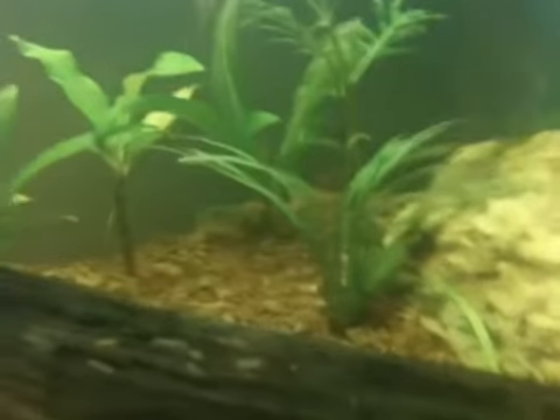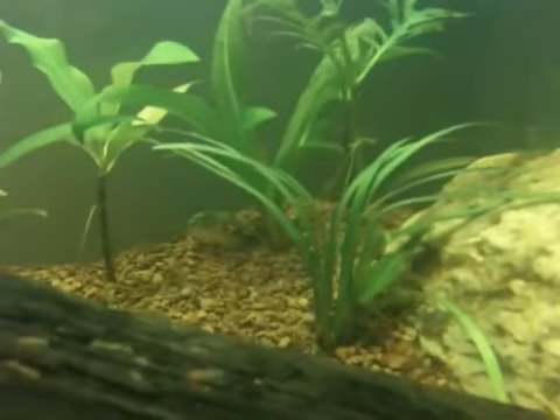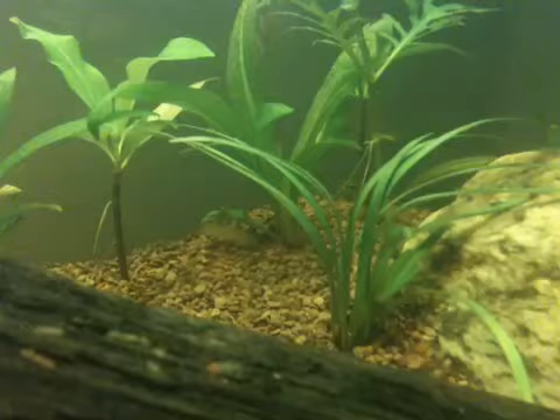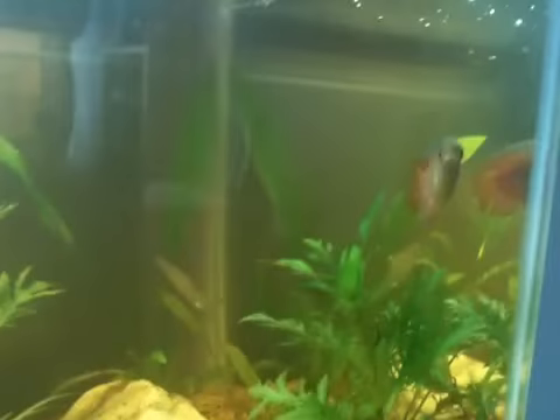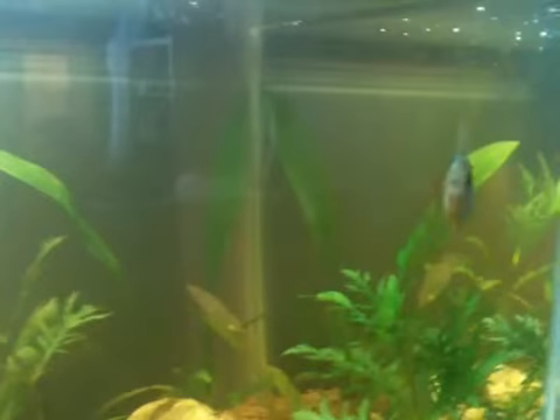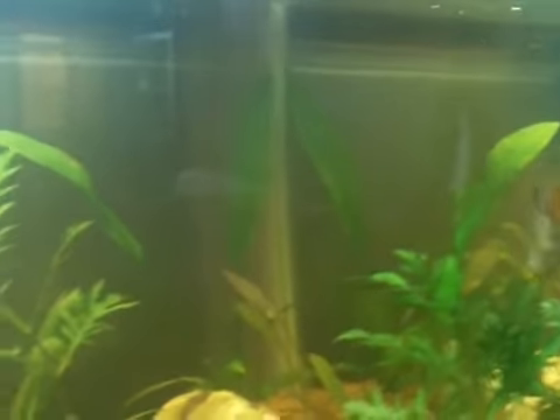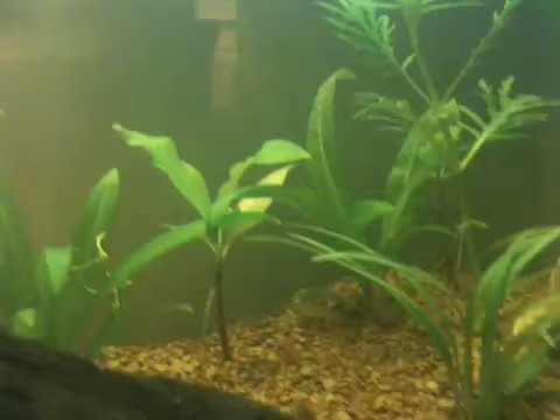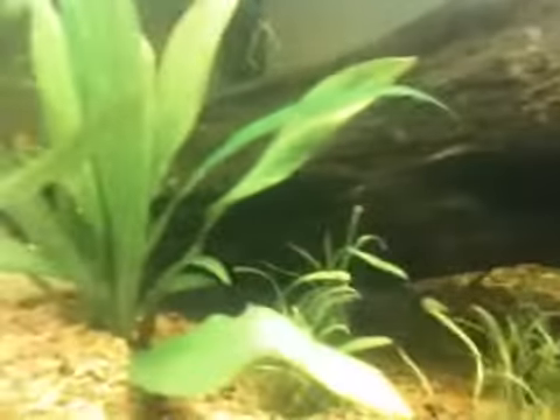I just added two new little Otos. I don't know if you can see that little guy back there — that's one of them. They're keeping Roger company, even though he doesn't really seem to even notice that they're there. I just got two of the Otos. There's one, but there's always one that's always hiding.